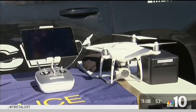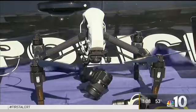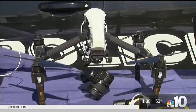The department has five drones right now. In addition to helping people in the water, they'll use the drones for crowd control, traffic management, finding lost kids, and surveying crime scenes.